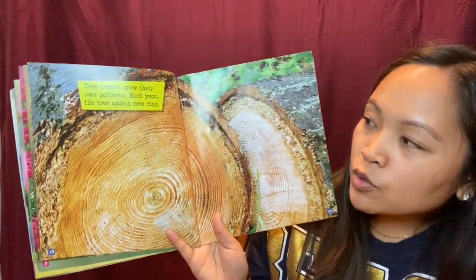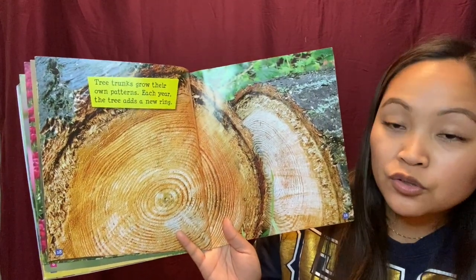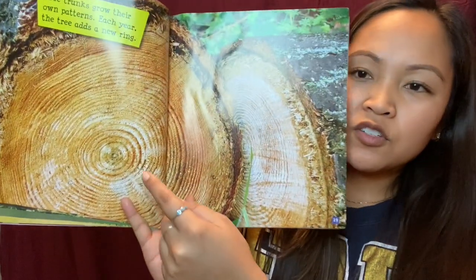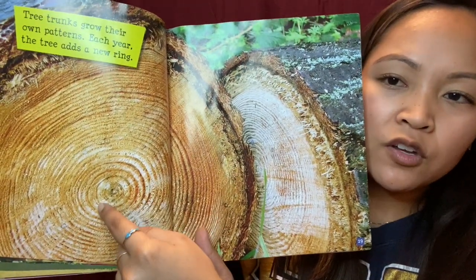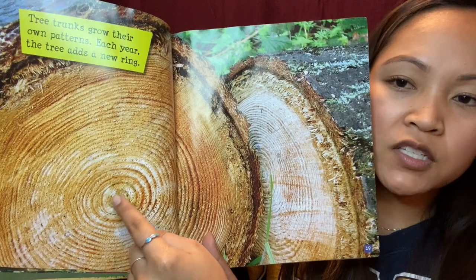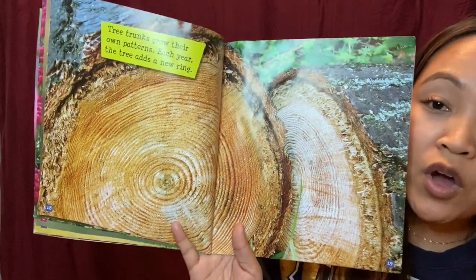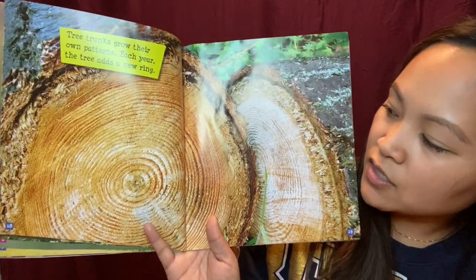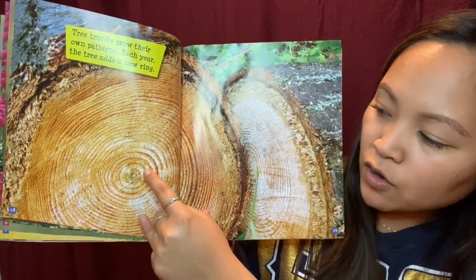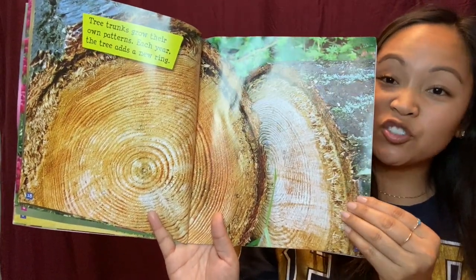Tree trunks grow their own patterns. Each year the tree adds a new ring. Do you see how it's these circle patterns? So every year a tree is alive it makes a circle, and the next year it is another circle, another year another circle. So when you want to know how old a tree is, you start from the middle and you count how many rings and that'll tell you how old a tree is.